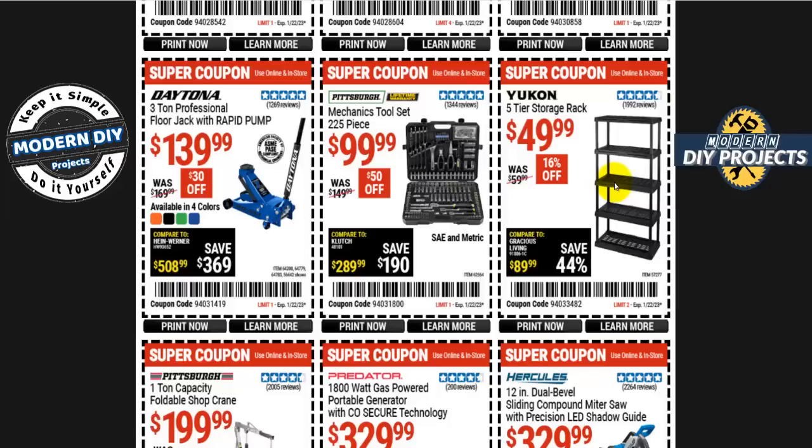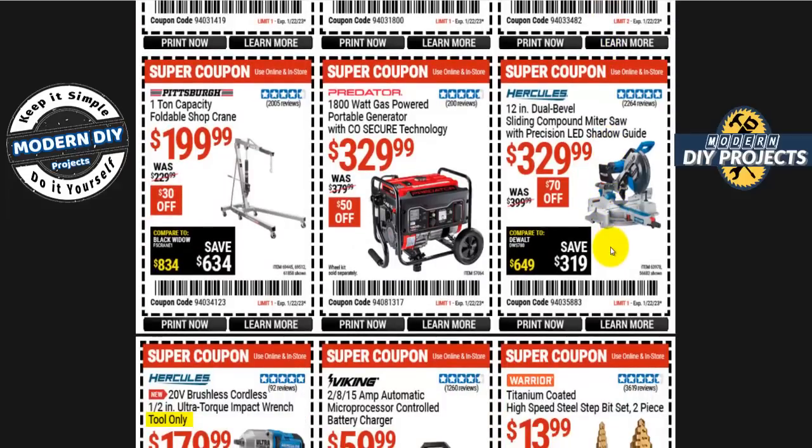The Yukon 5-tier storage rack is 50 bucks — not bad, and they hold up fine as long as you don't overload them. The Hercules 12-volt dual bevel sliding compound miter saw with precision LED shadow guide is 330 bucks, 70 off. If you want something cheaper, the Admiral and Warrior lines offer similar functionality at lower prices.